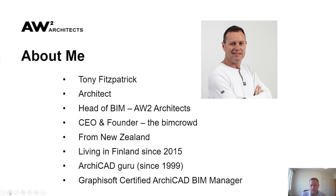I'm Tony Fitzpatrick, working as an architect and Head of BIM at AW2 Architects in Helsinki. I'm also co-founder and CEO of another company called The BIM Crowd, which we set up in 2019 — an architectural outsourcing and BIM consultancy primarily focusing on the New Zealand market, with hopes to expand worldwide.